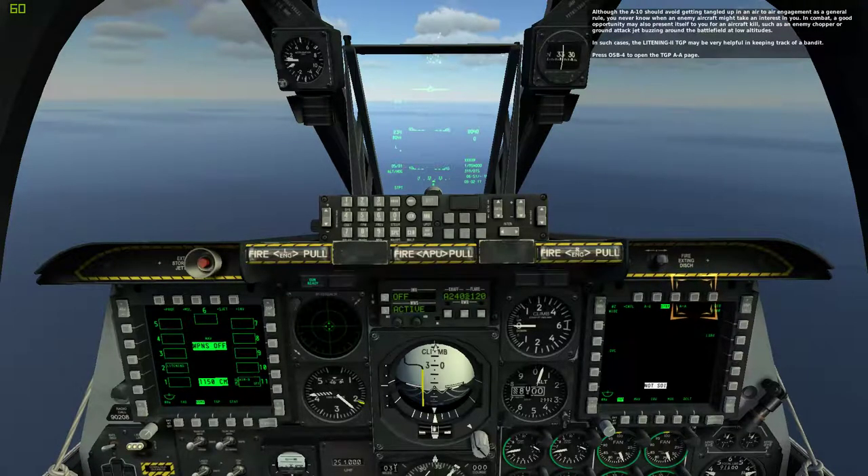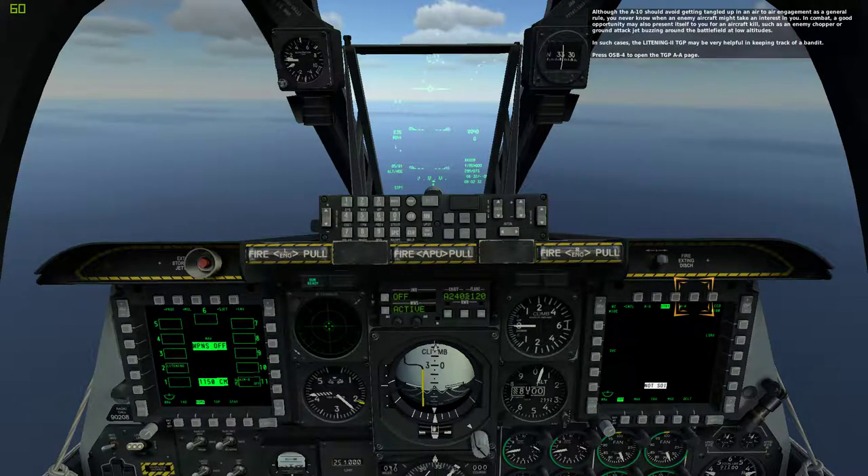Although the A-10 should avoid getting tangled up in an air-to-air engagement as a general rule, you never know when an enemy aircraft might take an interest in you. In combat, a good opportunity may also present itself for an aircraft kill, such as an enemy chopper or ground attack jet at low altitudes. In such cases, the Litening 2 TGP may be very helpful in keeping track of airborne targets. Press OSB-4 to open the TGP-AA page.